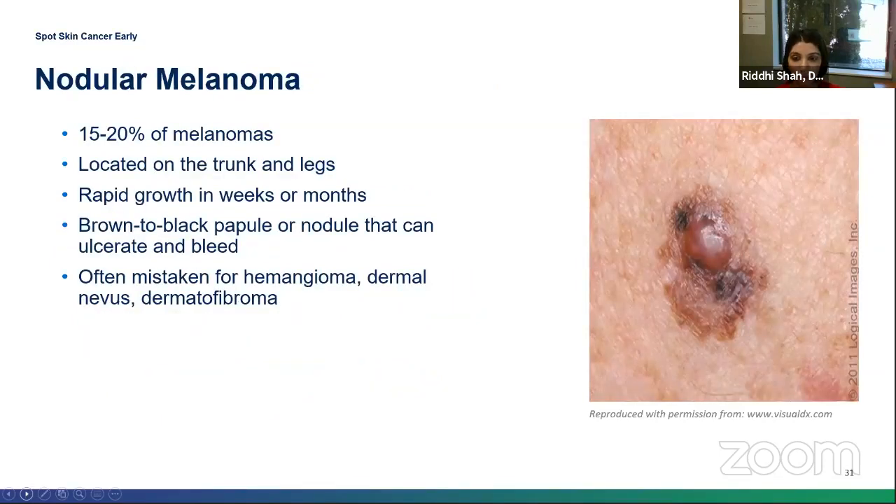Nodular melanoma — this picture actually shows an overlap of superficial spreading as well as nodular. This is the one we worry about because it is rapidly growing, meaning it has switched to the vertical growth phase fast. It will be a brown to black nodule. People sometimes mistake it for a mole, a blood vessel growth, or a scar. It accounts for about 20% of melanomas.